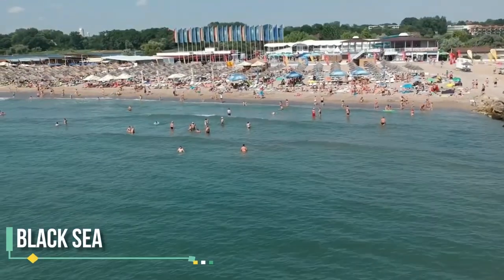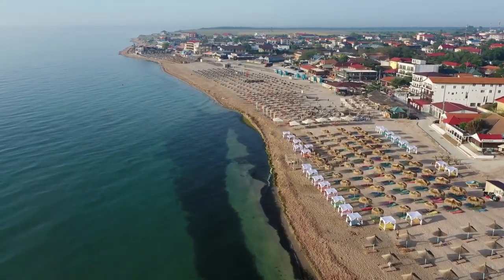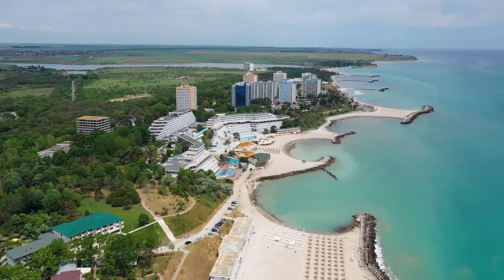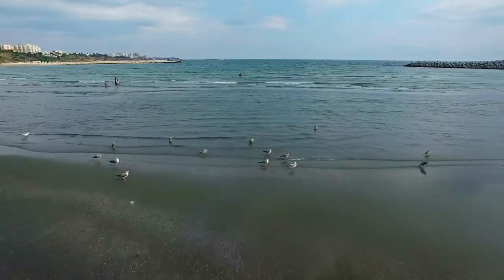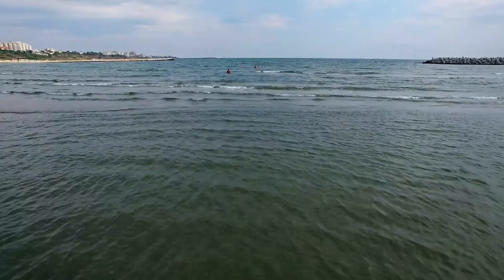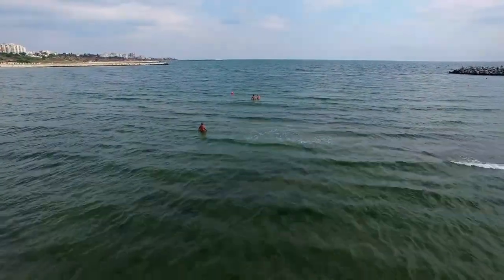Relax on the Black Sea beaches. Romania has a 237-mile (381-kilometer) stretch of the Black Sea coast, which is a popular summer destination for both Romanian and foreign tourists. The beaches are known for their clean, clear waters and lovely scenery, and offer a variety of activities like swimming, snorkeling, fishing, and sunbathing.